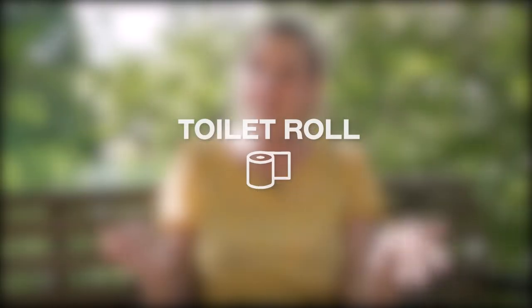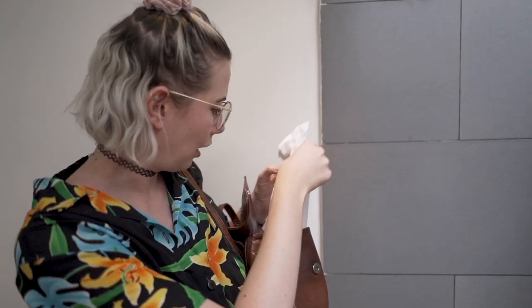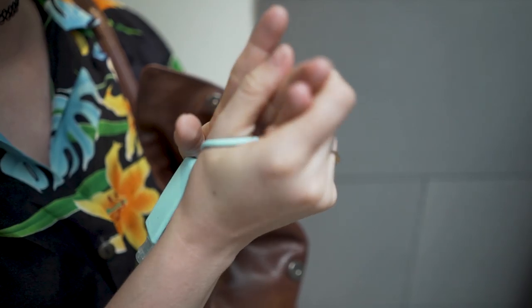While we're on the topic of toilets, this one is super important. Always carry toilet roll with you — assume there is no toilet roll in any toilet so you'll be safe. I've also noticed there's not always soap, so it's always handy to carry toilet roll and some antibacterial hand gel.